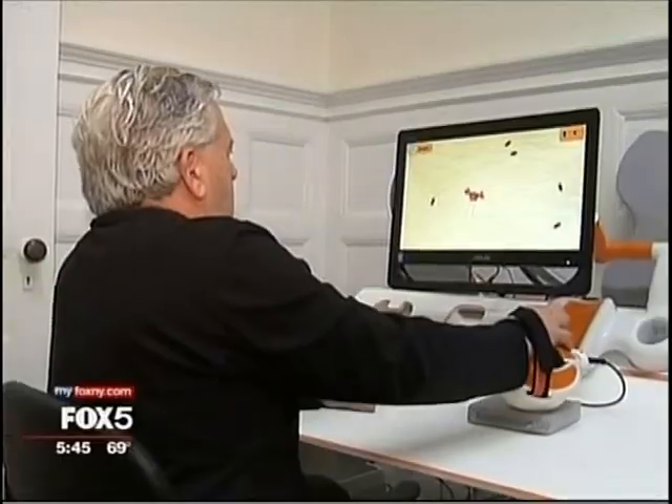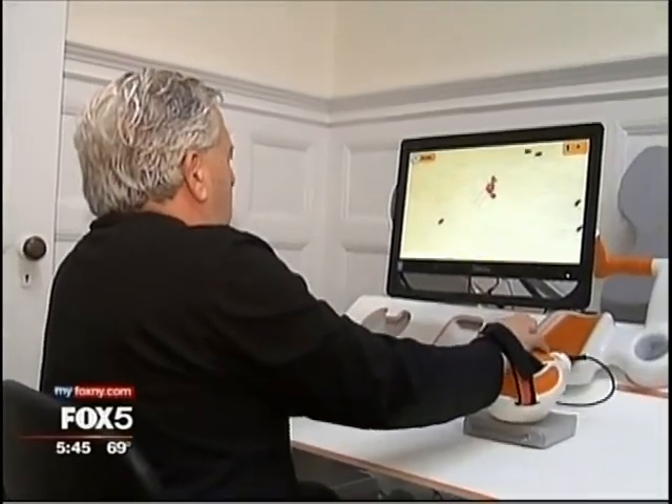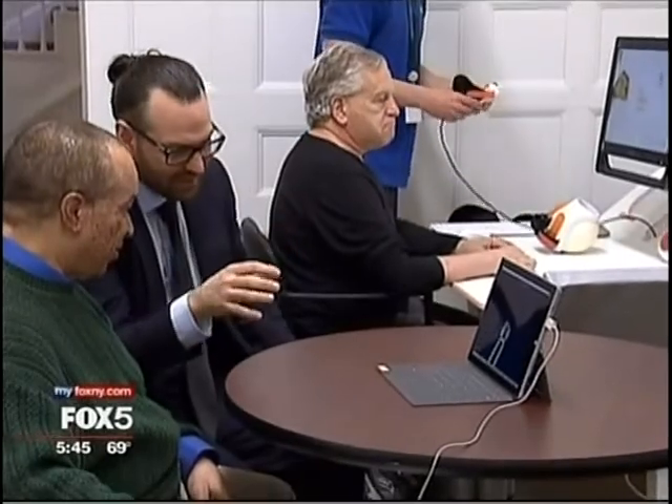Recovering stroke survivors are turning into full-fledged gamers. This crab game helps stimulate brain-to-limb communication and mobility. Older methods of stroke therapy, says Petrino, involved a lot of watching and waiting.